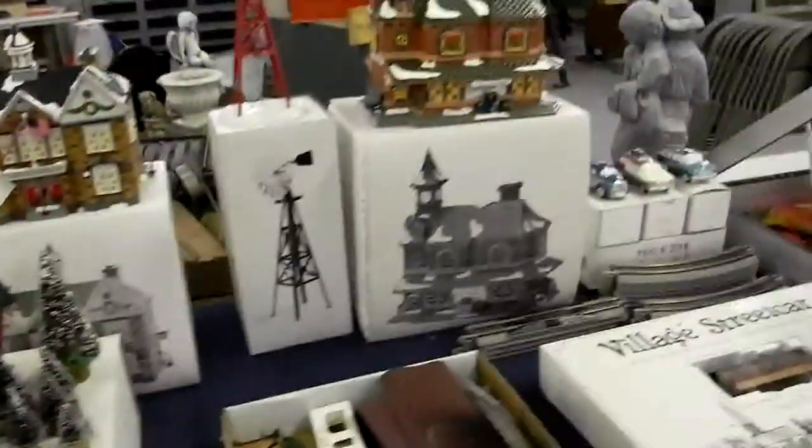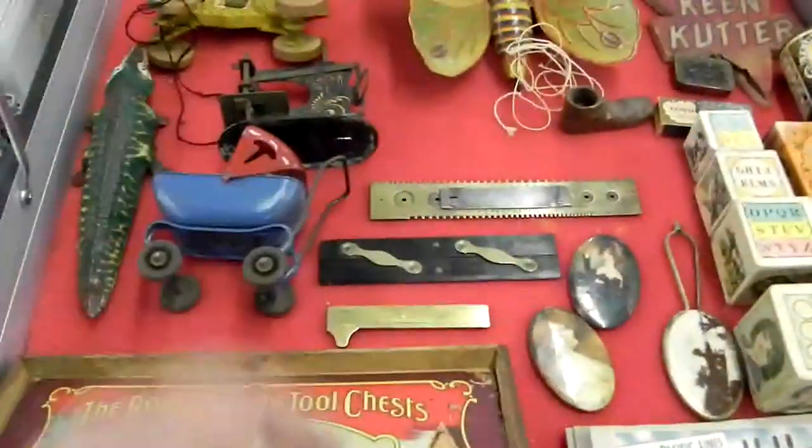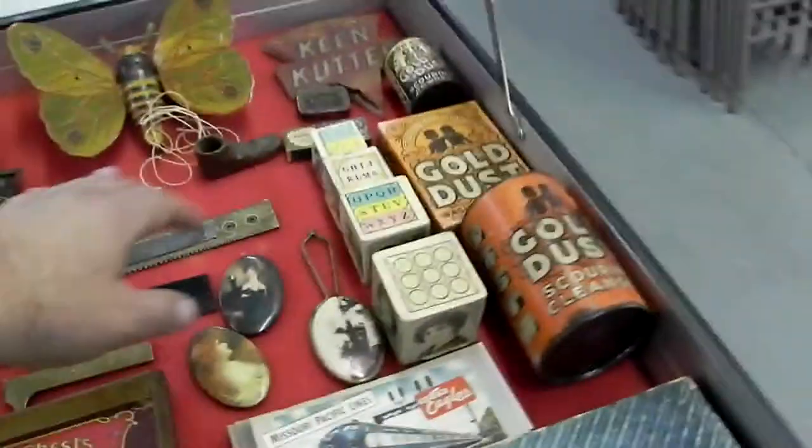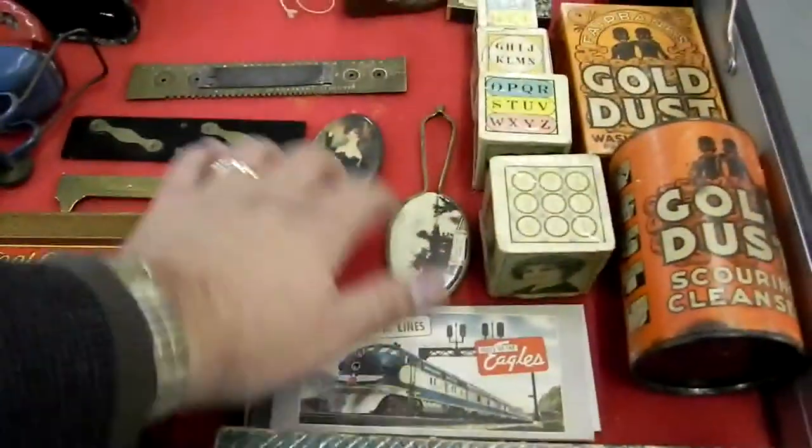Some of the better Department 56 pieces, we believe, are the McDonald's set, Starbucks pieces, a nice Coca-Cola group. I kind of like the Village Station and the classic cars. There are some really neat pieces in the case here — the little favorite boys, tool chest, pull toys, cute little sewing machine, needle tools, cardboard box nesting set. Some of those mirrors are old. Little Griswold patty mold set. And then the gold dust pieces are cool.